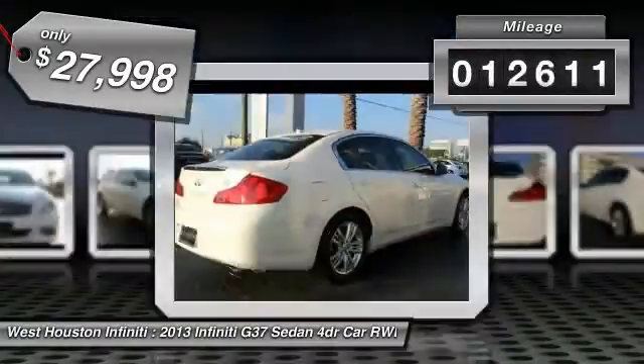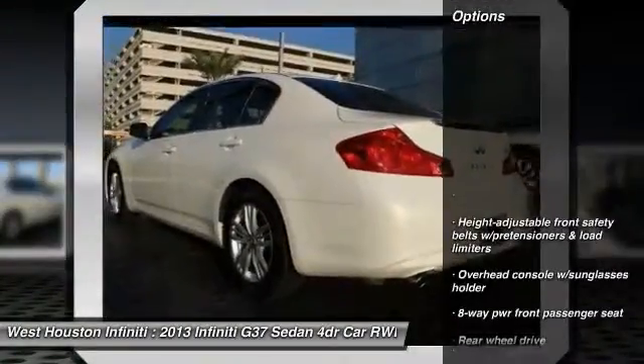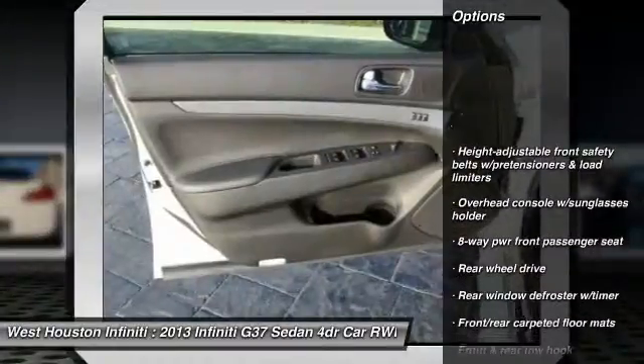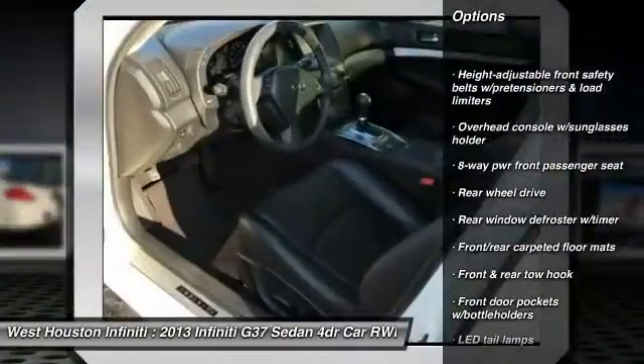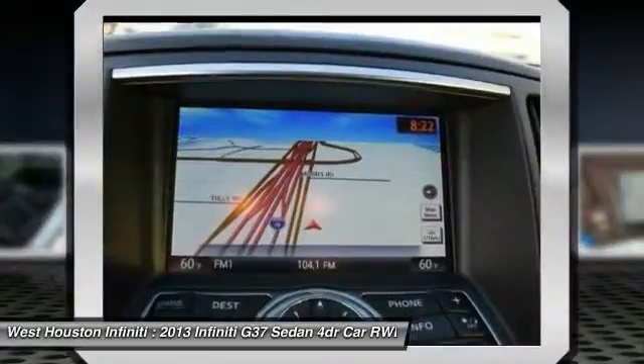This vehicle has less than 15,000 miles. Here are some of this vehicle's great options: XM Satellite Radio, HomeLink Garage Door Opener, Auto-Dimming Rear View Mirror, PPO, VOD Lights, Rear Window Defroster.